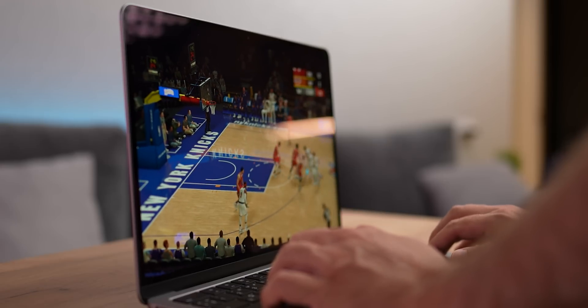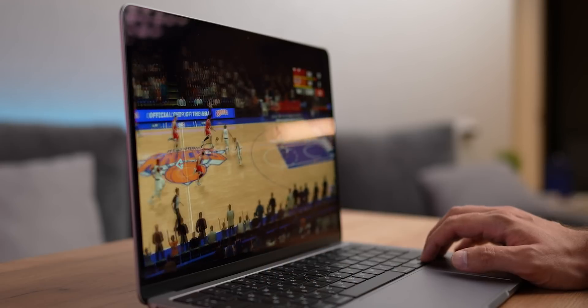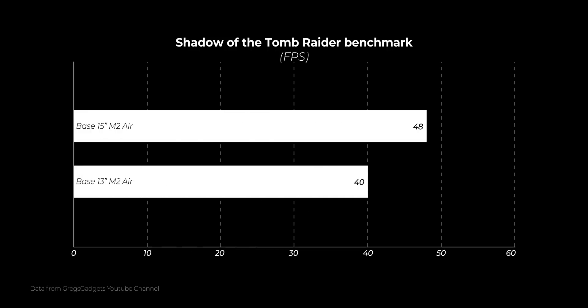How about testing the GPU? Results vary substantially here — some tests use the 13-inch with 8 GPU cores, others with 10. Systems with the same number of GPU cores perform similarly, with the 15-inch being a tiny bit faster at times. Looking at something real-world like gaming: in Shadow of the Tomb Raider, the 15-inch MacBook Air scored 48 FPS in the in-game performance test, while the 13-inch scored only 40 FPS. This shows what a difference it makes to have a bigger body with more space to dissipate heat.